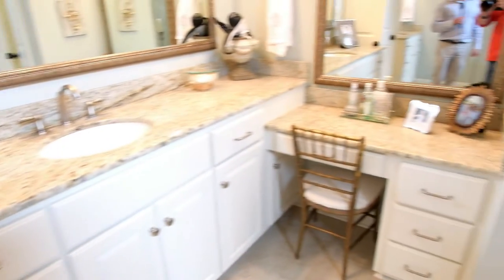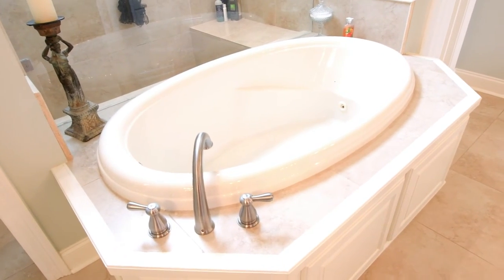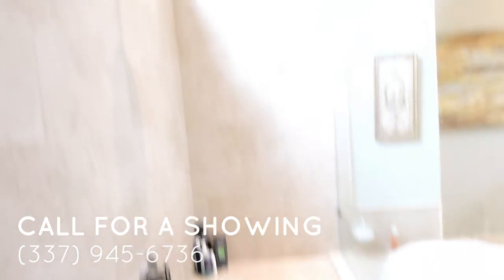We just walked into this amazing master bath — you'll love it. They have vanities on both sides, slab granite, plenty of storage area. Right here on my right is the toilet area, a beautiful soaking tub — huge soaking tub — and also you'll love this walk-in shower with the seat area. It's just amazing.